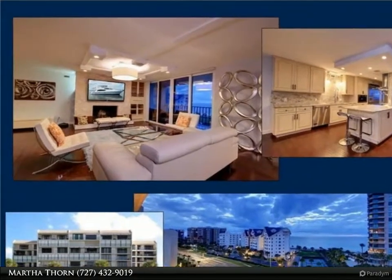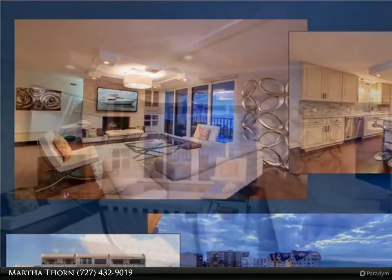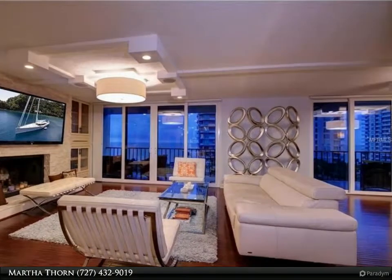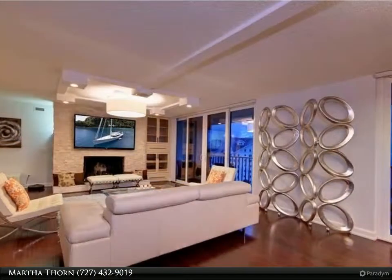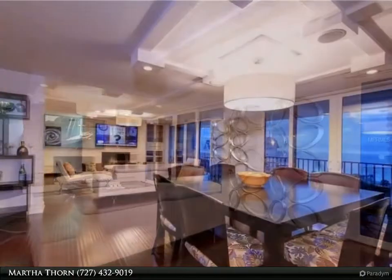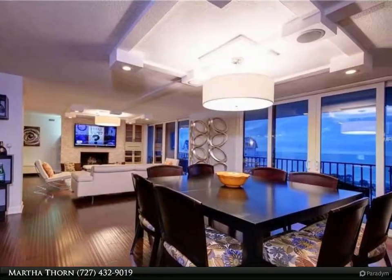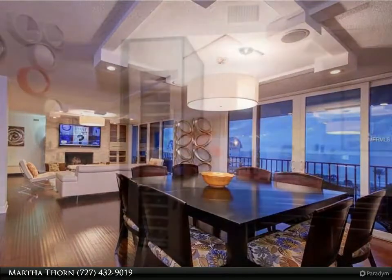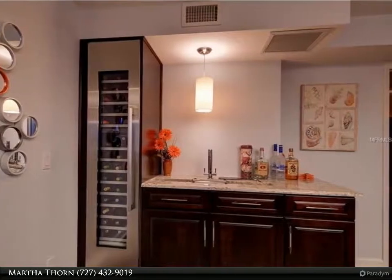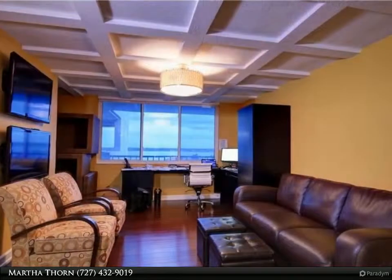Enjoy stunning water views of Clearwater Harbor and the Gulf of Mexico from this exquisitely renovated penthouse. Sleek dark bamboo wood floors gleam throughout the open living area, featuring sliding doors to a terrace overlooking the Gulf, and a dining area with wet bar and wine cooler. The impressive open kitchen features custom wood cabinets, granite counters, and upscale appliances including a built-in coffee maker.